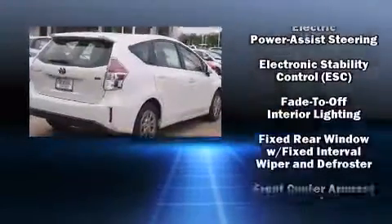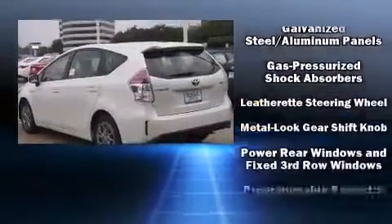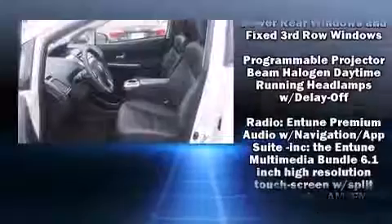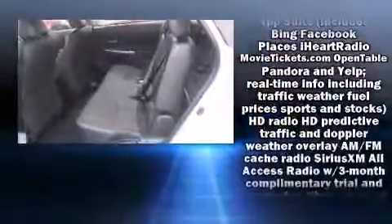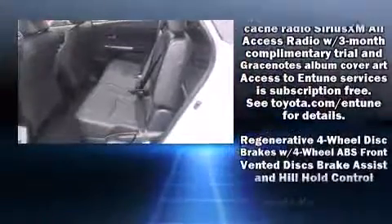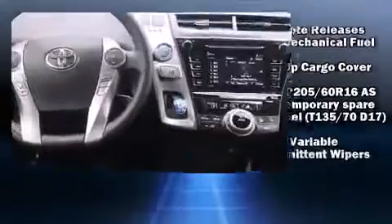Toyota ensures the safety and security of its passengers with equipment such as dual front impact airbags, front side impact airbags, traction control, brake assist, anti-whiplash front head restraints, ignition disabling, and four-wheel disc brakes with ABS.